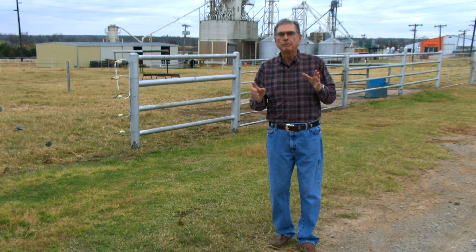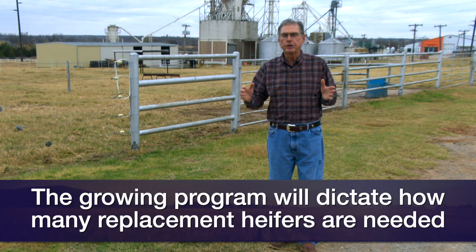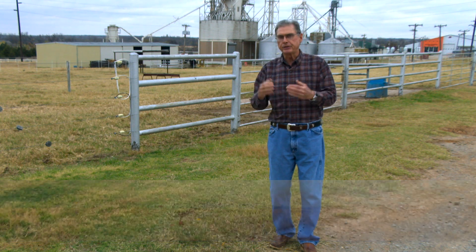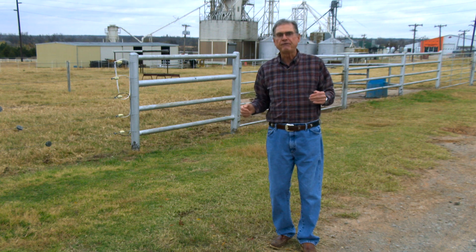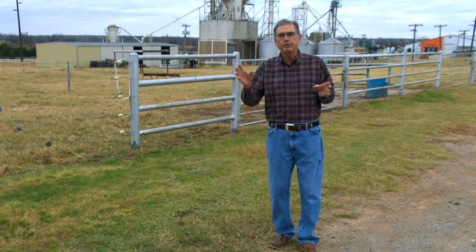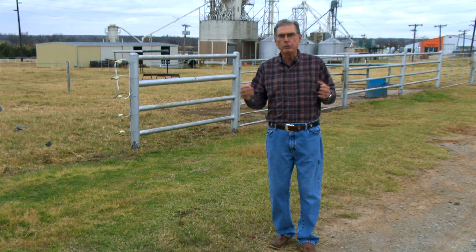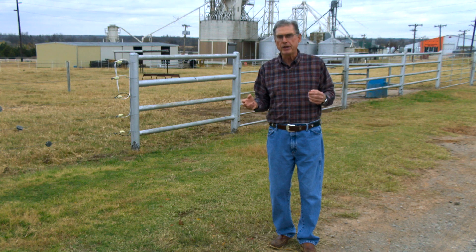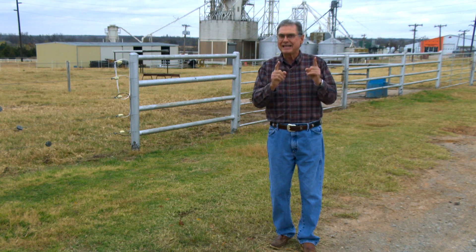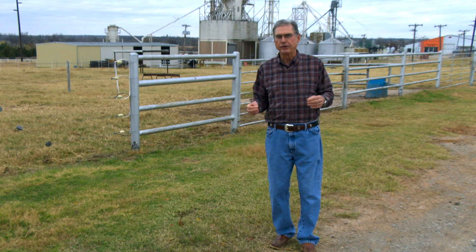That depends on what kind of growing program we have for our replacement heifers. If we push those heifers to be in real good body condition at the start of the breeding season — weighing 60 to 65% of their mature weight — then we can get by with about 10% more heifers than we plan to have calve. So for a 100-cow herd wanting 17 heifers calving each year, we're looking at saving back 19 to 20 heifers if growing them rapidly before the breeding season.